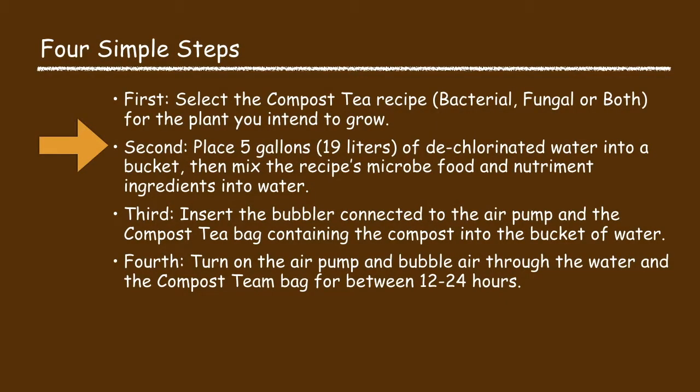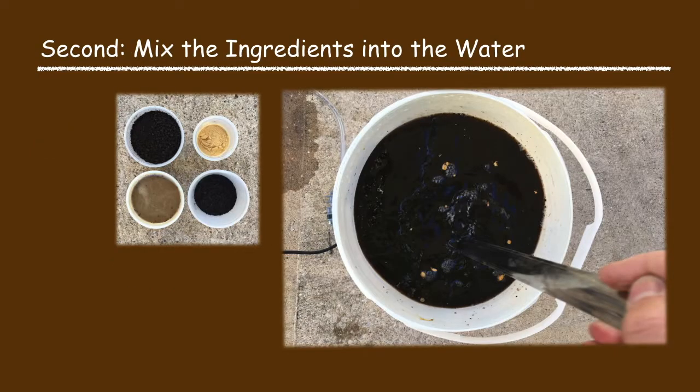In the second process step we mix the recipe's ingredients with the water. Pour five gallons of water into a bucket — ideally the water temperature is between 65 and 75 degrees Fahrenheit. Then mix the recipe's ingredients into the water. Do not yet add the compost as this will be added in the next process step.